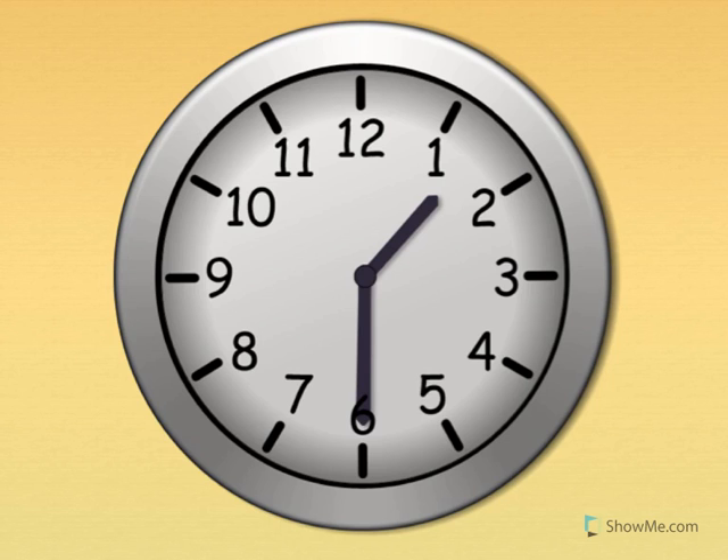It's time to practice recognizing time to the half hour. Look at the clock. There are five minutes between each number. Let's try counting by fives.